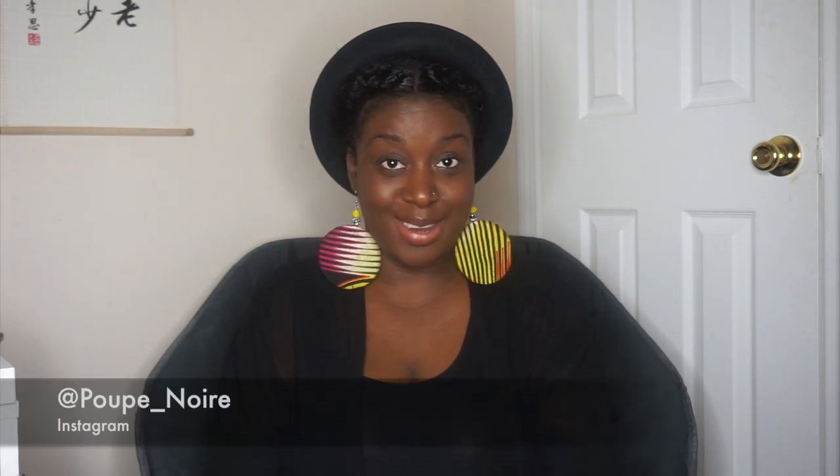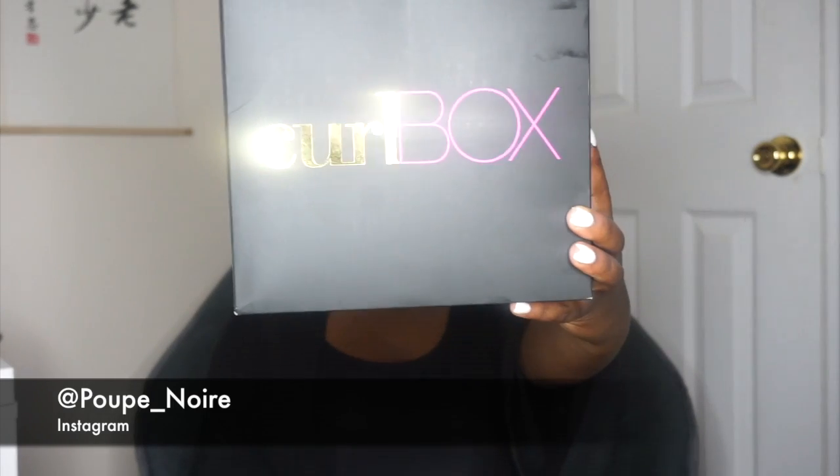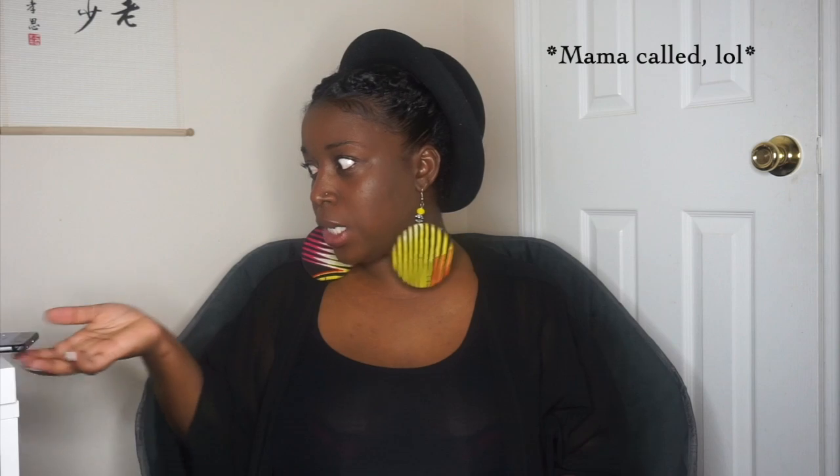Hey guys, so originally I recorded my unboxing video and then accidentally deleted it, so I'm recording it again. This is my unboxing for CurlBox for the month of June. Since I already opened the box before, I'm not going to be so surprised. This month was called 'Squad Goals.'